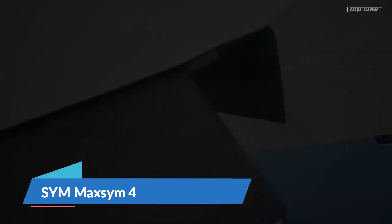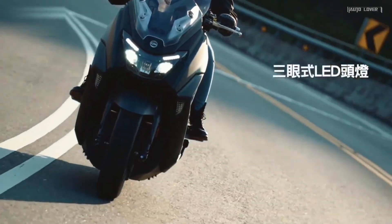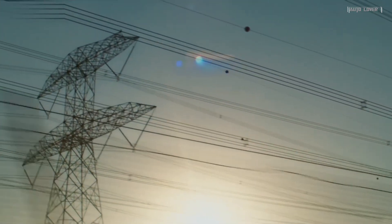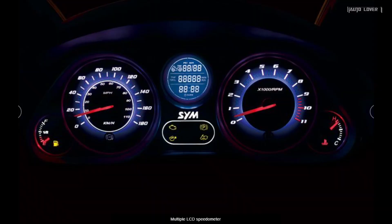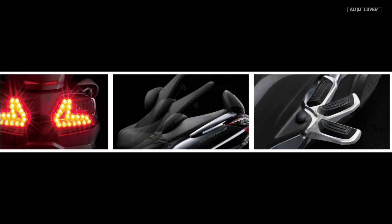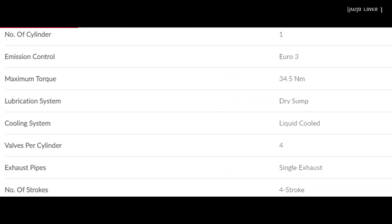The SYM Moxom 400i has an artistic integral design and comfortable seating, prepared for both city traffic and long-distance rides. It has advanced features such as a multiple LCD speedometer, seat open combined into the main switch, and a front double disc brake.